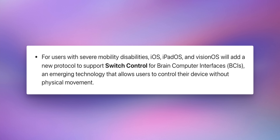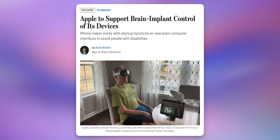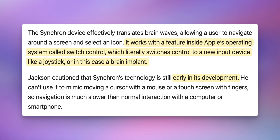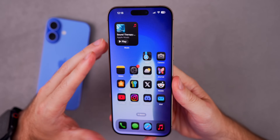This next one seems like it's out of a sci-fi movie. For users with severe mobility disabilities, iOS, iPadOS, and visionOS will add a new protocol to support switch control for brain-computer interfaces, or BCIs — an emerging technology that allows users to control their device without physical movement. Apple announced a partnership with Synchron, a company developing a stent-like device implanted in a vein atop the brain's motor cortex without requiring open brain surgery. This device, called the Stentrode, translates brain waves to allow a user to navigate a screen and select icons via the switch control accessibility feature. iOS 19 will add support for that technology.